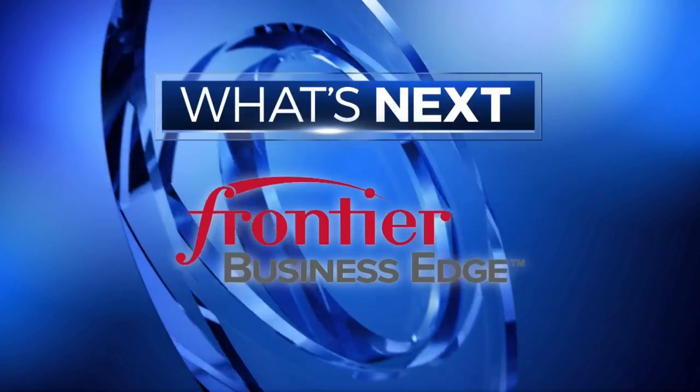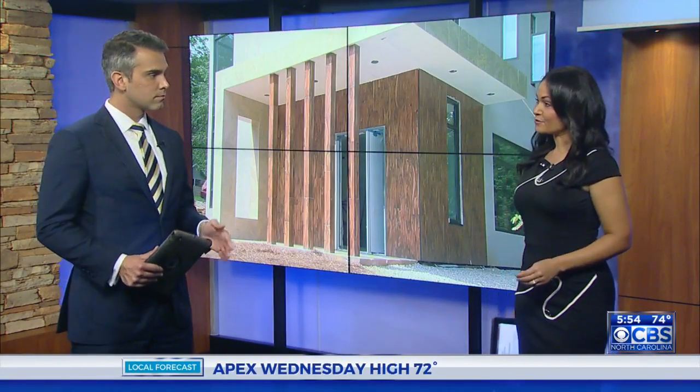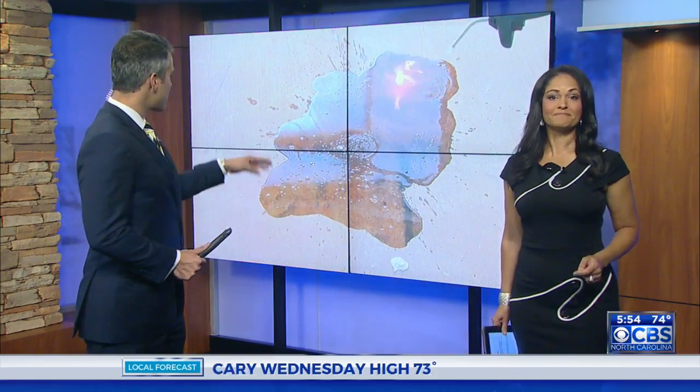What's next is brought to you by Frontier Communications. A Raleigh inventor says he's created a type of building material that will protect a home from fires, storms, and even bullets. It's made of a special ceramic panel, and as CBS North Carolina's Maggie Newland shows us, it's what's next.